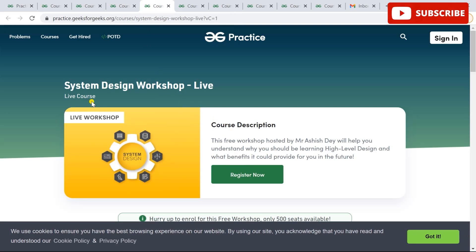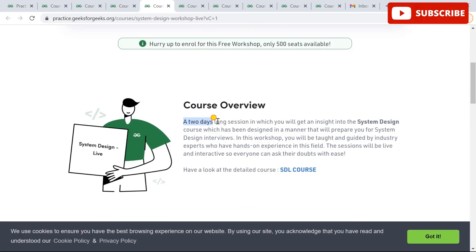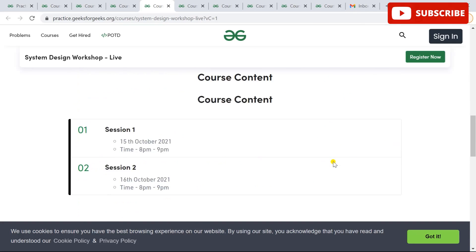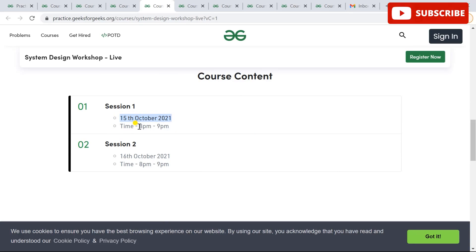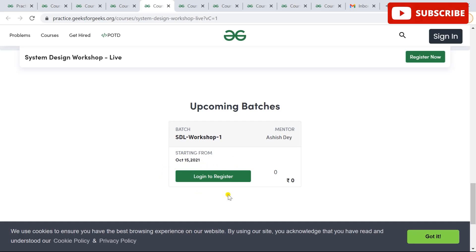Next is the System Design Workshop. All workshops are live, so you can have live interaction with the mentor or speaker. This system design workshop is also a two-day session designed to prepare you for system design interviews, and you will be taught by industry experts with hands-on experience. It is held on 15th and 16th October. These workshops are really important for your career, and it's also free — go check out the website and register.